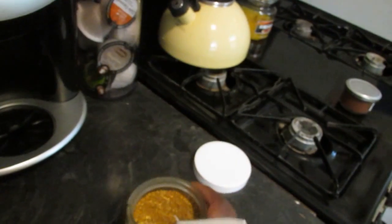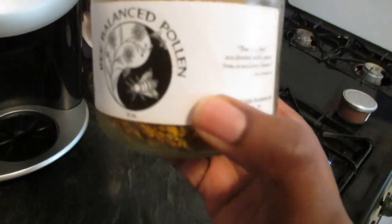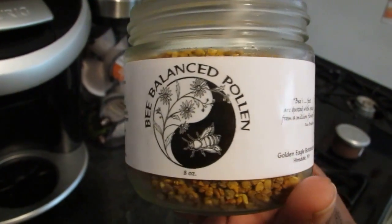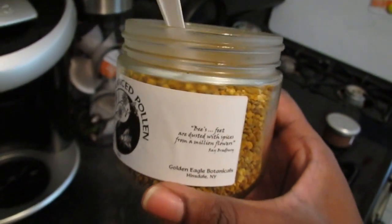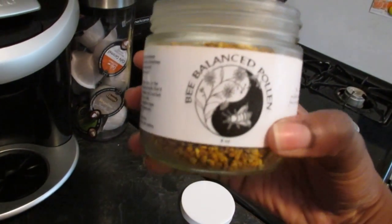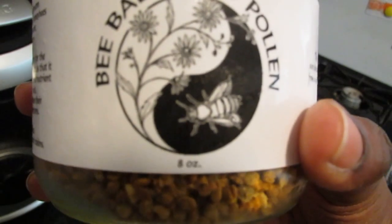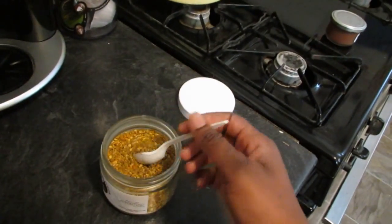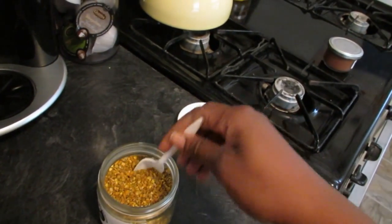The place I get this from is local to me in upstate New York, but I'm sure you can find some online. Straight natural bee pollen is kind of expensive — it costs 20 bucks and this is an eight-ounce jar.